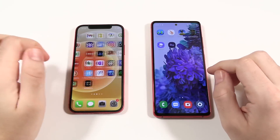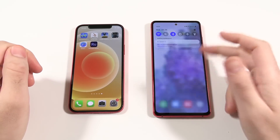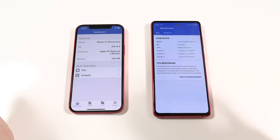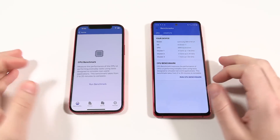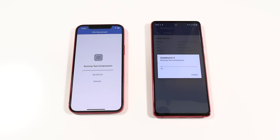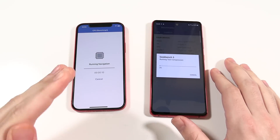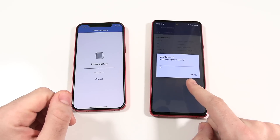Now we're going to do a different type of speed test with a bit more heavy lifting. You can see with the translucent background we're on One UI 3. Under Geekbench you can see iOS 14.3 for the iPhone 12 and Android 11 for the S20 FE. Let's run the CPU benchmarks and see which one scores higher.